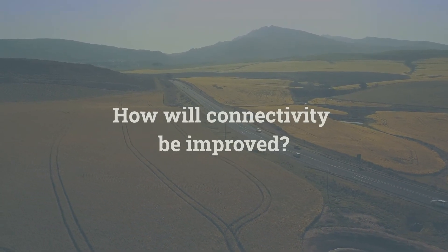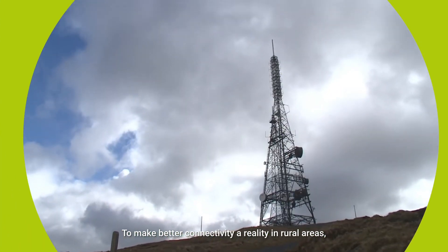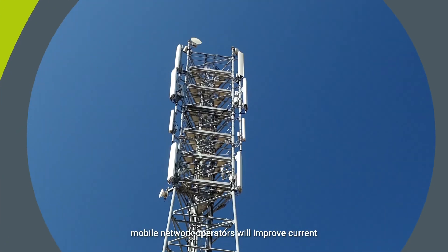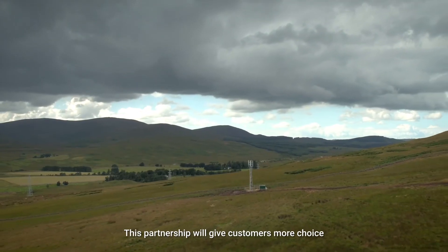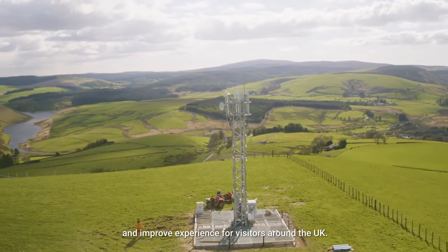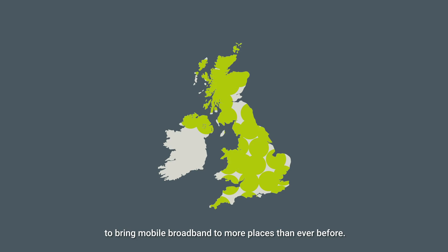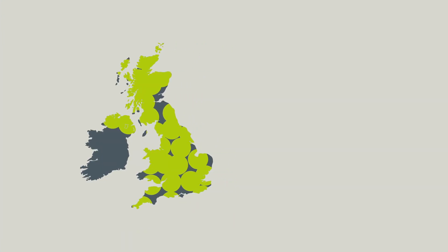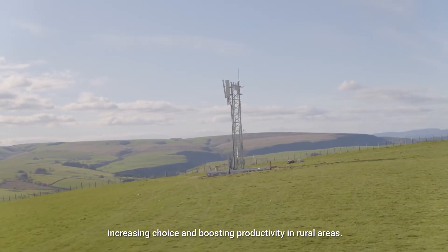How will connectivity be improved? To make better connectivity a reality in rural areas, mobile network operators will improve current 4G coverage by working together to close the coverage gap. This partnership will give customers more choice and improve experience for visitors around the UK. Then we'll build new masts in the hardest to reach areas to bring mobile broadband to more places than ever before. Together, this will result in 84% of the UK having 4G coverage from all four operators, increasing choice and boosting productivity in rural areas.